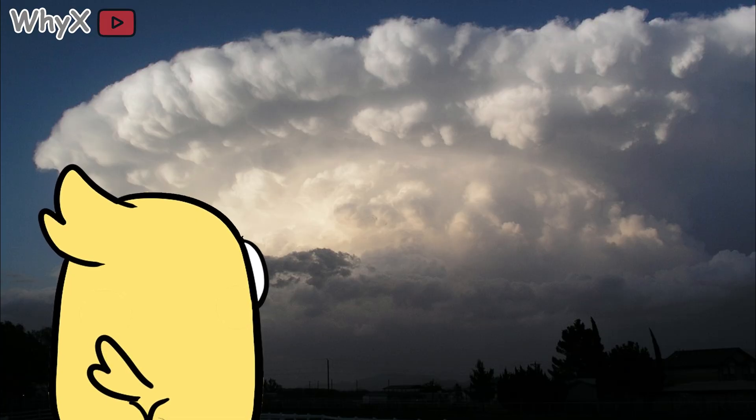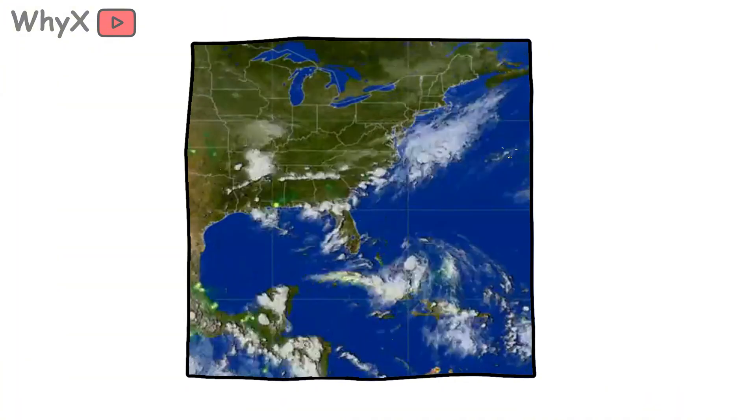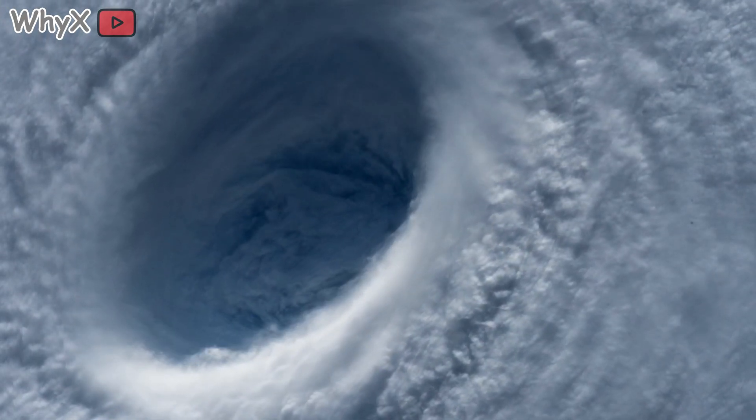Once those conditions line up, thunderstorms over the ocean start clustering. Pressure at the surface drops, air rushes in, curving because of Coriolis, and the system begins to rotate. As it organizes, it becomes a tropical depression. Feed it more heat and moisture and it upgrades to a tropical storm. Push further, and you get a hurricane.